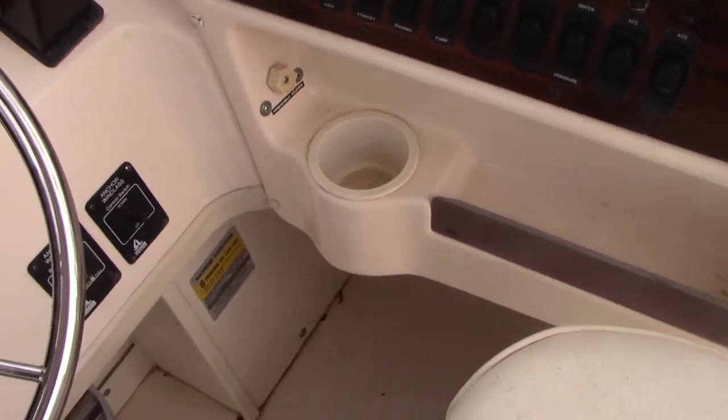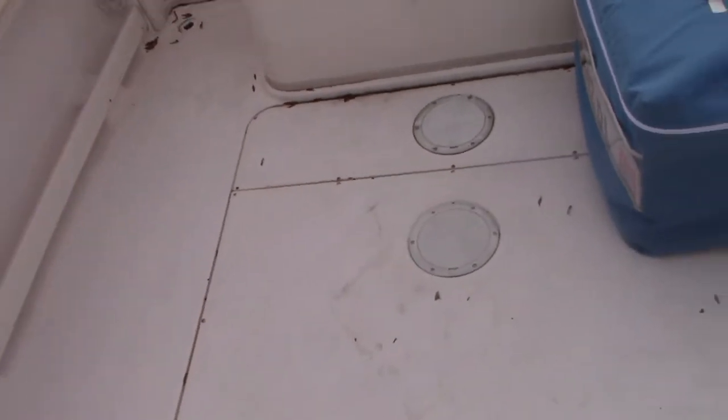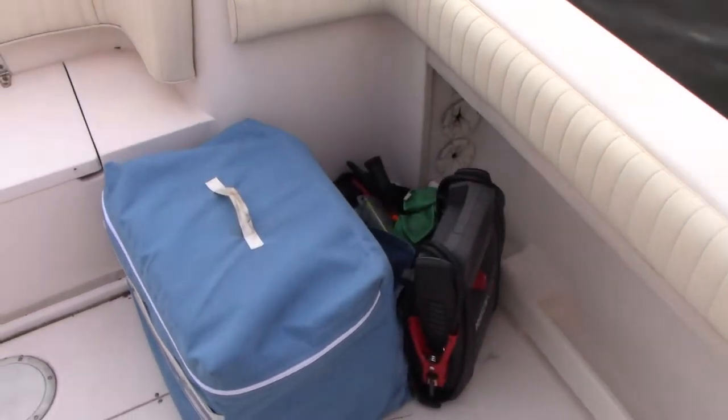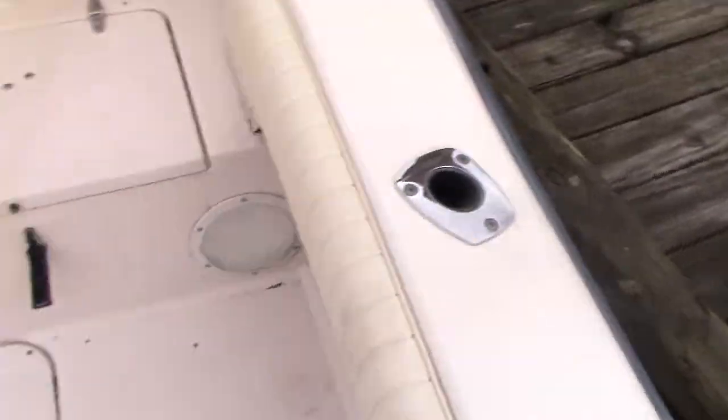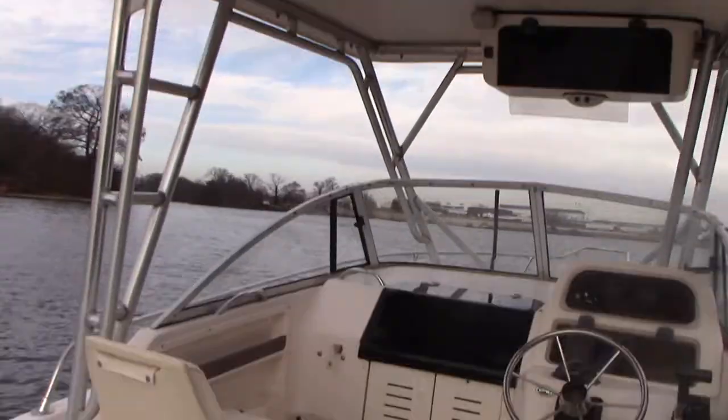The boat does not have an aerated live well, which some of them did come with, but it can easily be plumbed in. Rocket launcher is on the hardtop as well.